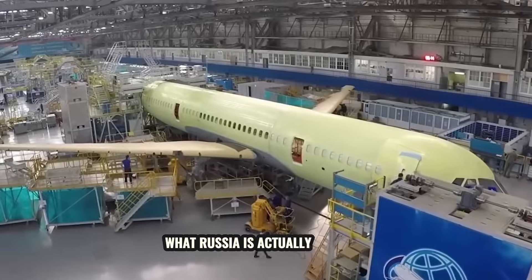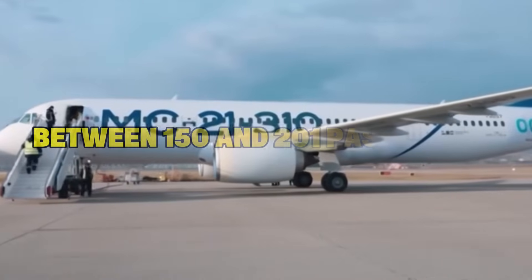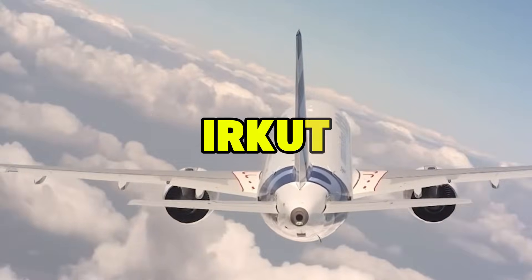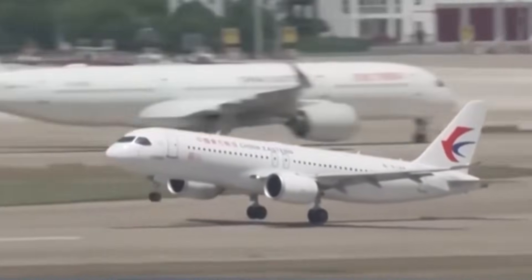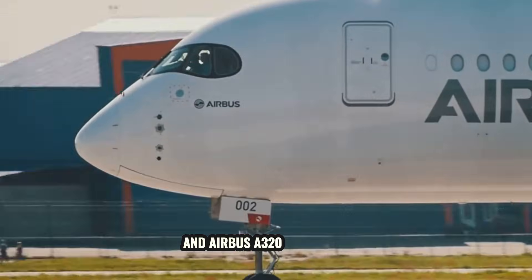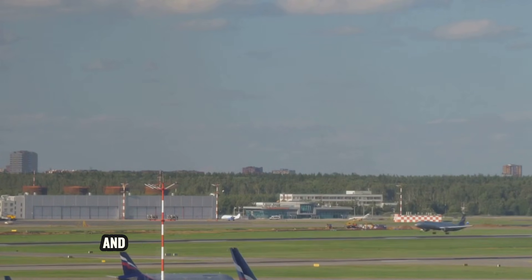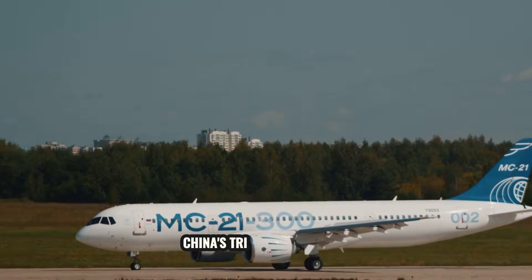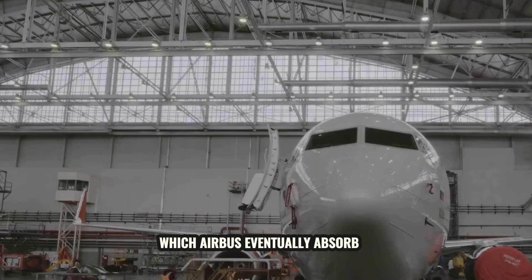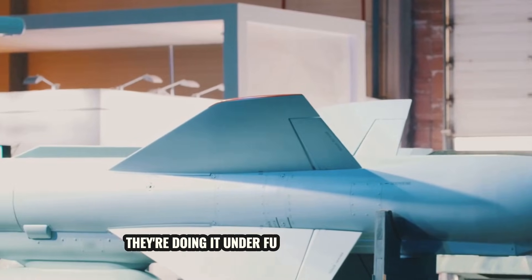The MC-21 is a single-aisle, twin-engine airliner designed to seat between 150 and 201 passengers depending on configuration. It's built by Irkut, a division of Russia's United Aircraft Corporation, and it's meant to go head-to-head with the Boeing 737 MAX and Airbus A320neo family. Those two jets dominate the global market, and no one has seriously challenged them in decades. China's tried with the C919, Canada had the Bombardier C-Series, which Airbus eventually absorbed. Russia is now throwing its hat in the ring, but with one major difference — they're doing it under full Western sanctions.